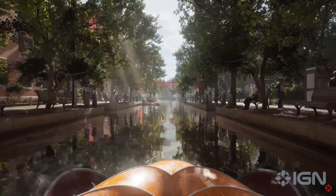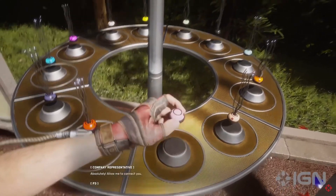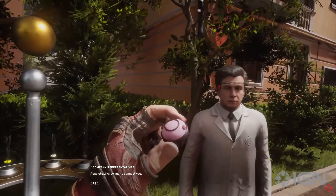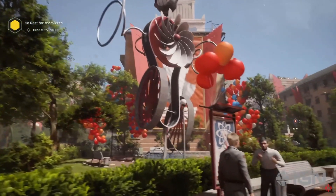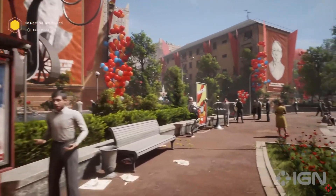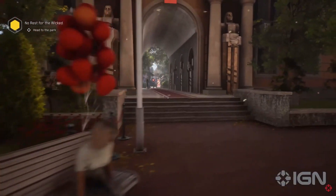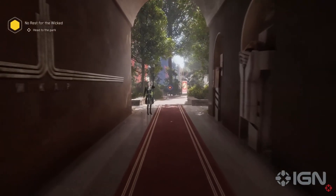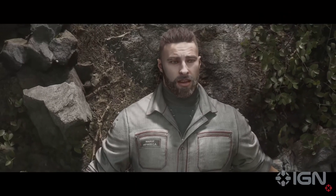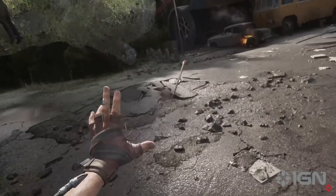Atomic Heart lulls you into familiar territory straight off the bat, albeit in a very unfamiliar world. It draws obvious cues from Bioshock Infinite's masterful introduction to Colombia as you take a leisurely trip through a peaceful alternate-history Soviet city. Thanks to the big brains at the fictional facility 3826, robots have been integrated into society and help relieve the public from everyday stresses and labour. The calm is short-lived, however, as inevitably the AI turns not so friendly and the game begins in earnest.